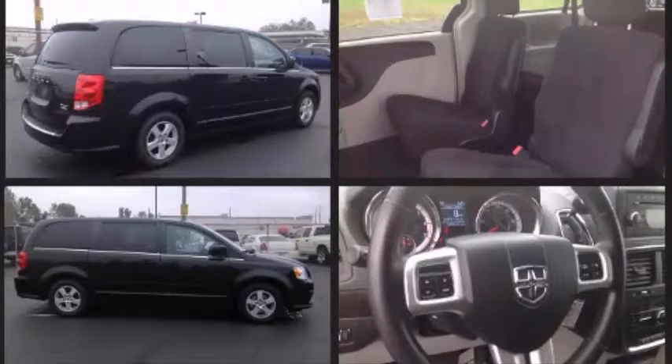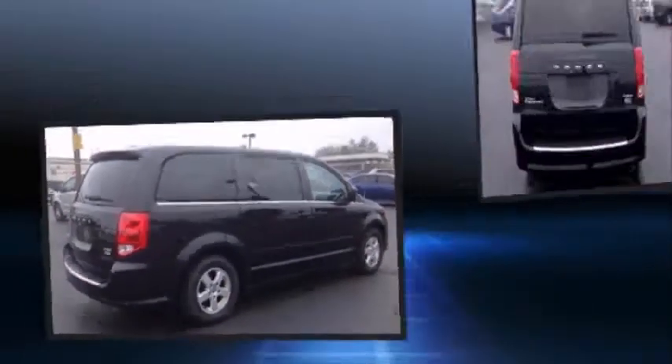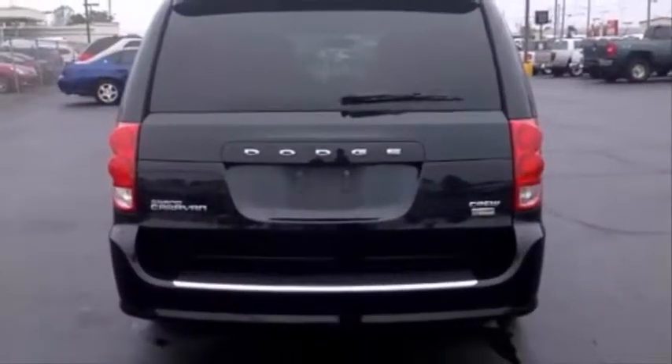Top features include remote keyless entry, front and rear reading lights, a rear window wiper, a trip computer, and cruise control.